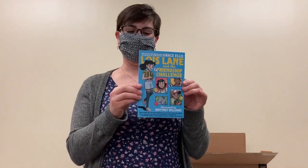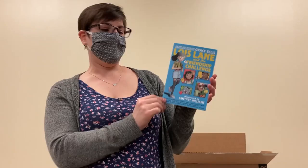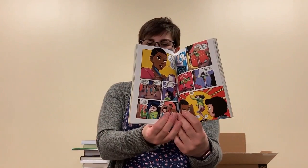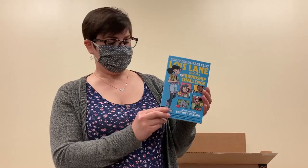This might be the one in this box that I'm the most excited about. This is Lois Lane and the Friendship Challenge by Grace Ellis and Brittany Williams. Brittany Williams is one of my top three favorite comics artists of all time. I love her art — it's super cute. You can take a look and see a little bit of how her art looks. This is middle grade young Lois Lane, who's a character that you've got to love. So I can't wait to read this one. Definitely check this one out.